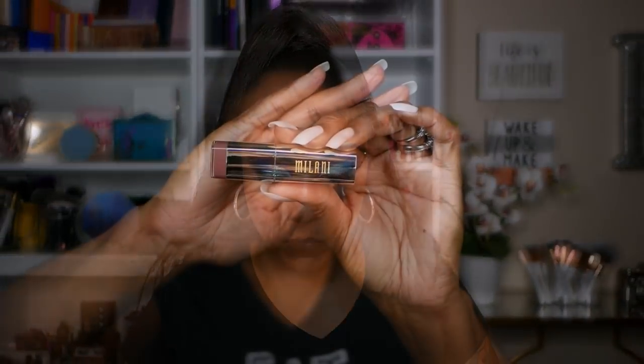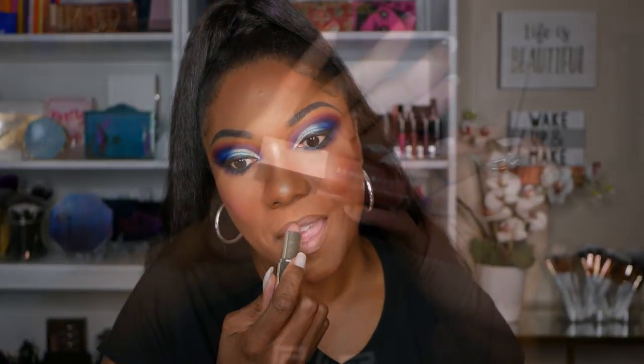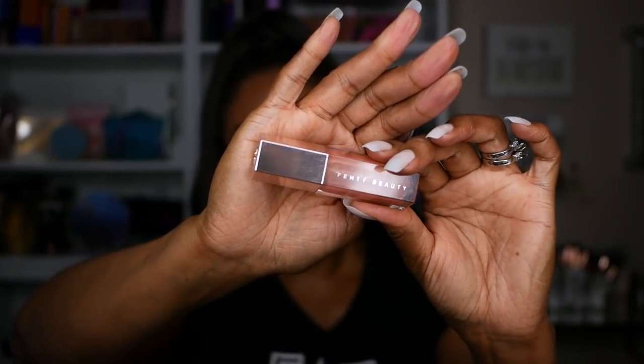I'm just using one of my brown lip liners — nothing fancy. And I'm going in with my Milani lipstick; this is one of her cream lipsticks in the shade Matte Naked. I figured I'd go ahead and go nude today. And I'm going to go over that with my Fenty Gloss Balm, of course, just to make these lips shine.